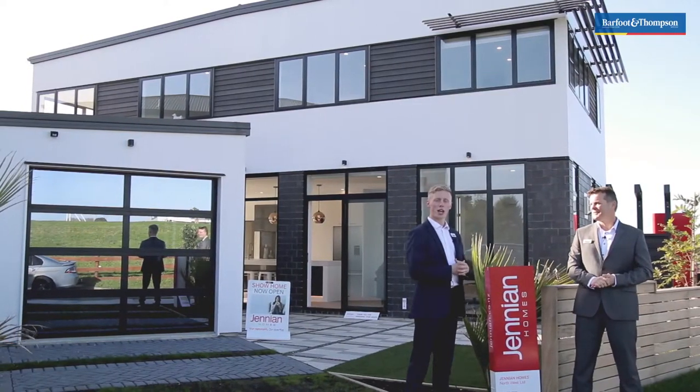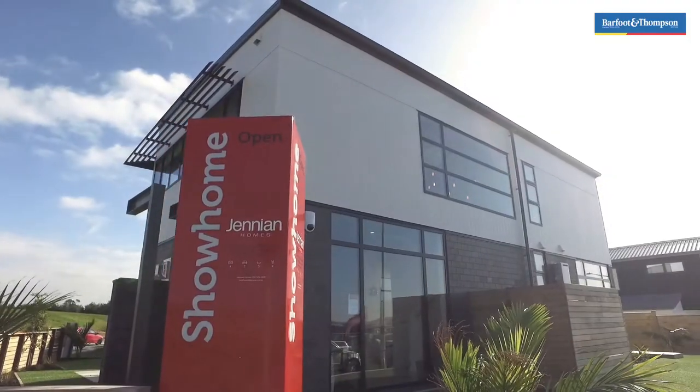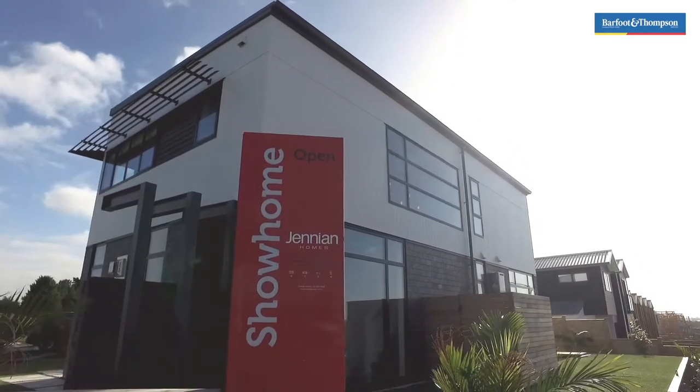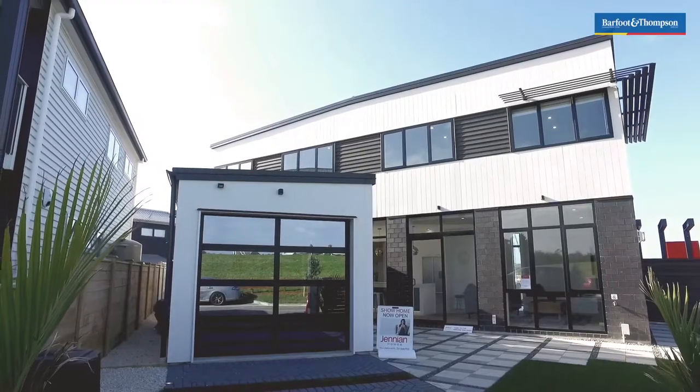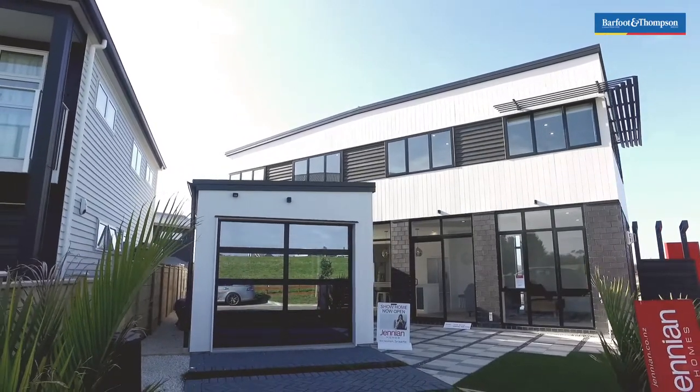Well Tony, today we have a really unique offer for a savvy investor buyer. This beautiful show home is now available for sale, with an attractive leaseback offer included. The next lucky owners can benefit from the capital gains of the Auckland property market over the next couple of years, whilst also enjoying the income from Jenny & Homes as their tenant.